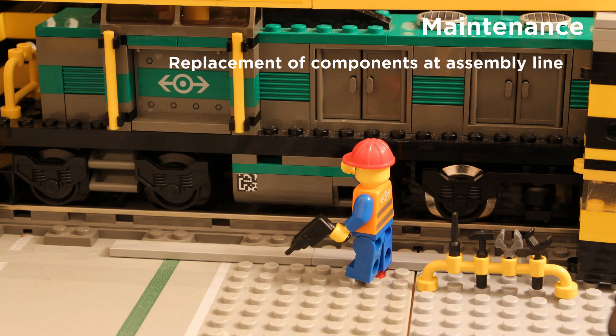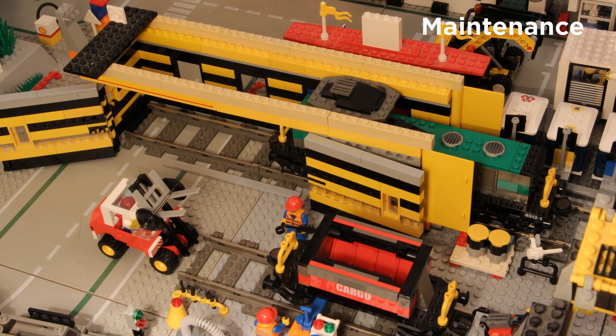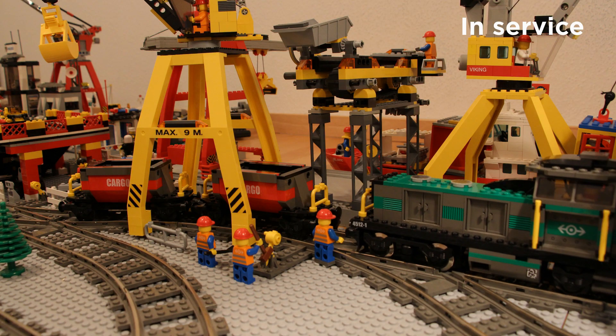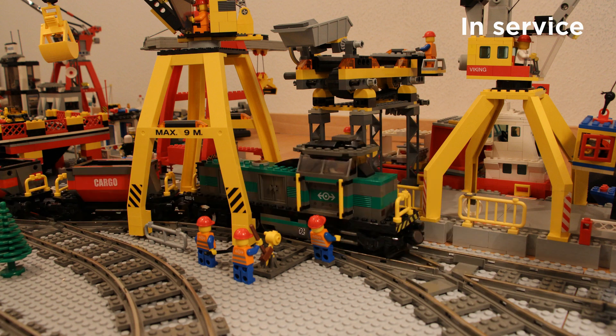The workers are replacing the components with new ones at the assembly line. The locomotive goes back into service with its newly assembled components. Next, the locomotive is used to create a train, together with the wagon that has undergone a wheelset replacement operation and was waiting to go back into service.